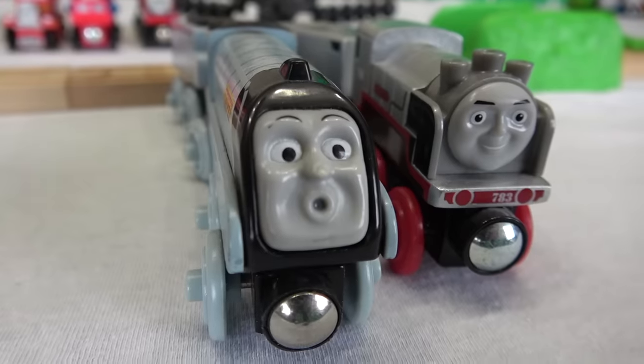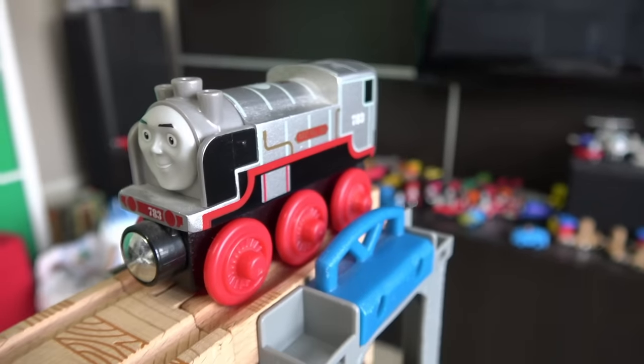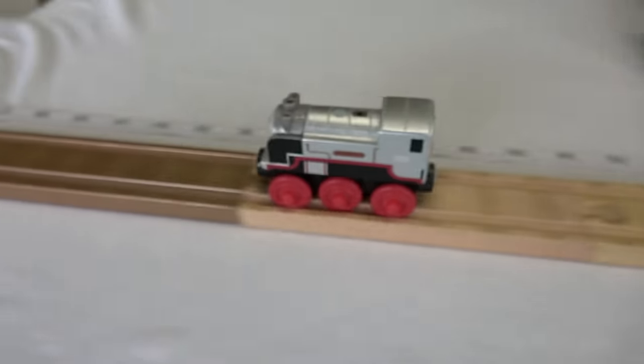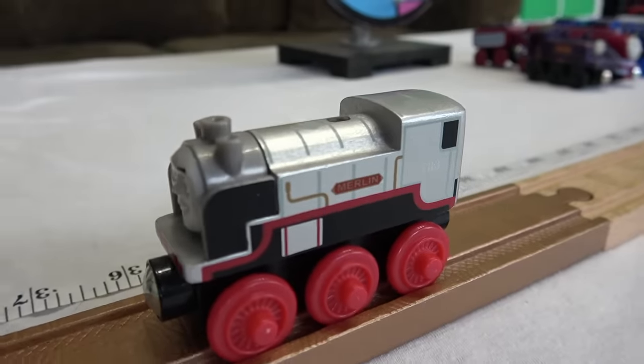White! Let's surprise everyone and go with Merlin! From Journey Beyond Sodor — Merlin the Invisible! Wow, look at this! 36 inches for Merlin!